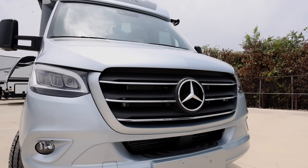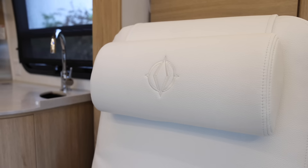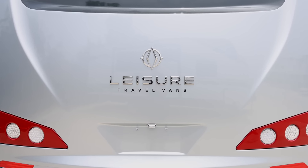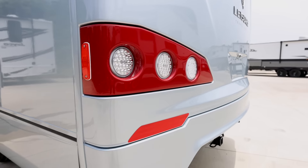This unit sits on a Mercedes-Benz 3500 chassis powered by a 3-liter V6 engine. It features glacier full body paint, dove leather, and rift oak cabinets. Could this be the perfect travel van on the planet? Might be. This is the 2023 24 MB.